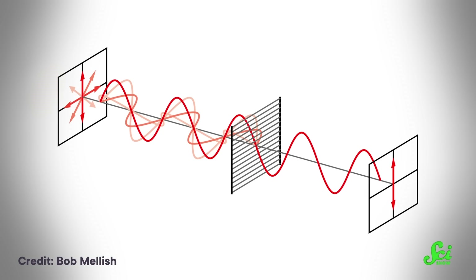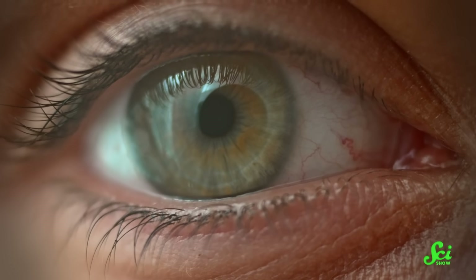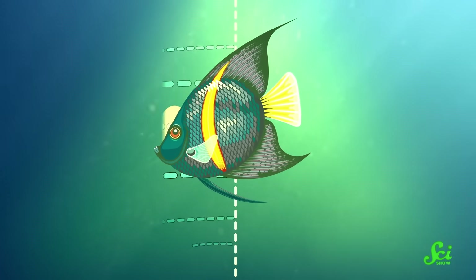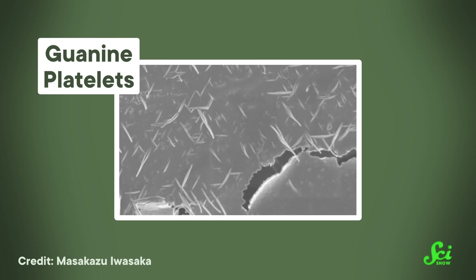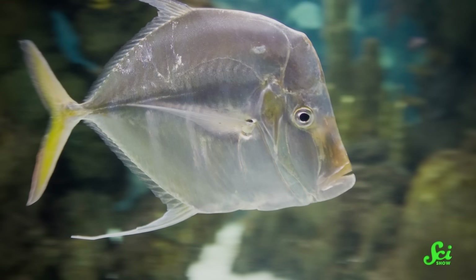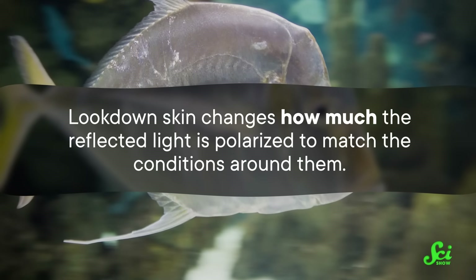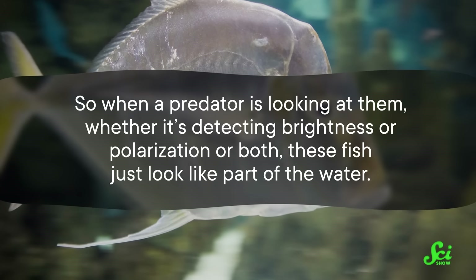Polarized light is made up of light waves oscillating in the same direction. Our eyes aren't very sensitive to polarization, so when we look at the ocean, we just see a lot of plain old blue. But many sea creatures see patterns of this polarized light. And as sunlight bounces off something like a fish, the reflected light forms a polarization pattern, so creatures that see those patterns can spot the fish. But lookdowns have evolved a way to mask these disruptions. Inside their skin cells, they have flat microscopic crystals that reflect light — called guanine platelets — and depending on how they are stacked and oriented, they can reflect light at different polarization angles. Thanks to this adaptation, lookdowns can reflect polarized light at different angles depending on the time of day. Their skin changes how much the reflected light is polarized to match the conditions around them. So when a predator is looking at them, whether it's detecting brightness or polarization or both, these fish just look like part of the water.